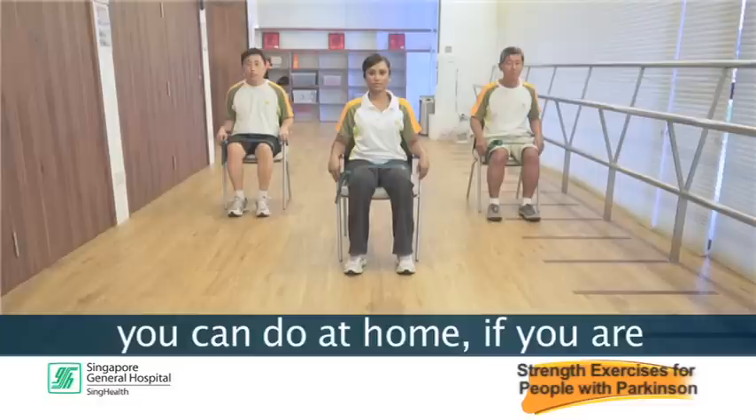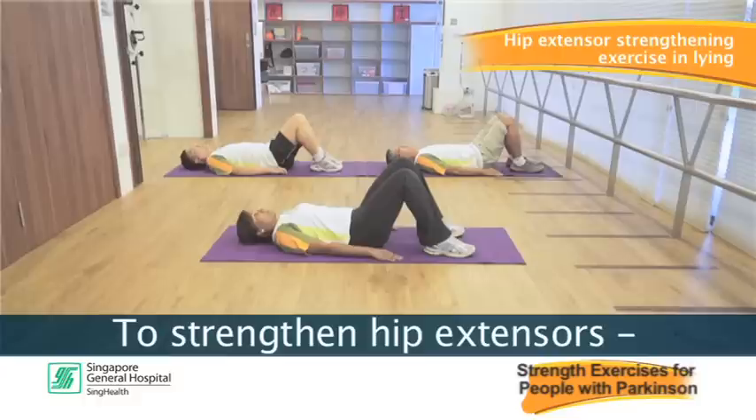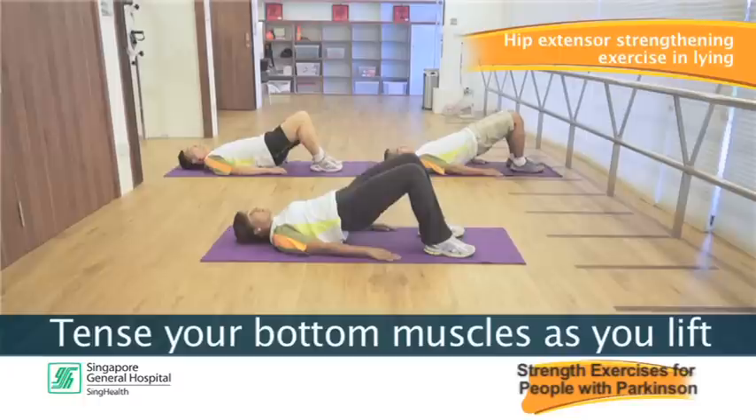Here are some basic exercises you can do at home if you're unable to stand. The first exercise is hip extensor strengthening in lying. To strengthen the muscles at the back of your hip, lie on your back with your knees bent and lift your bottom off the mat. Tense your bottom muscles as you lift and do not over arch your back.